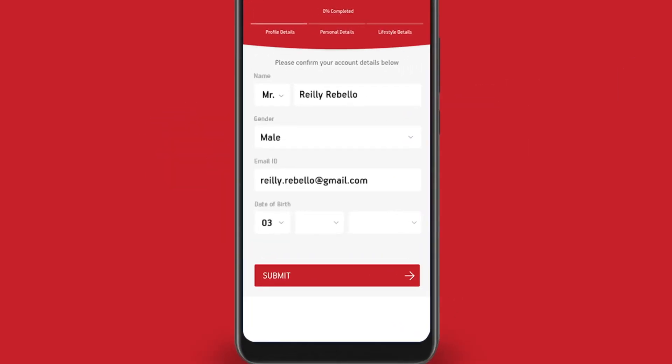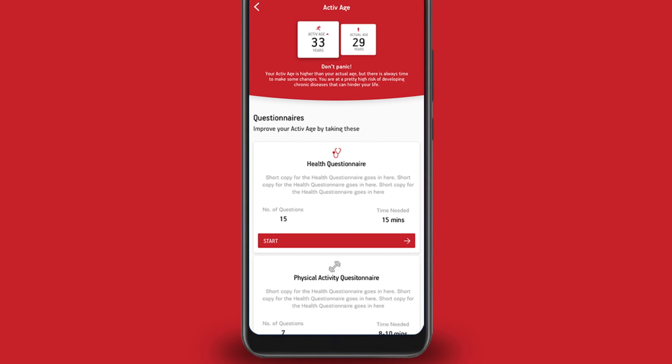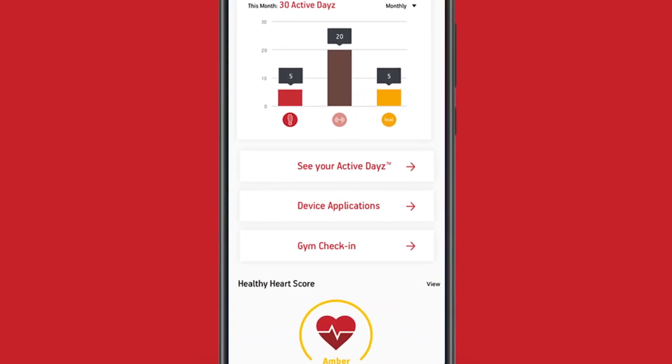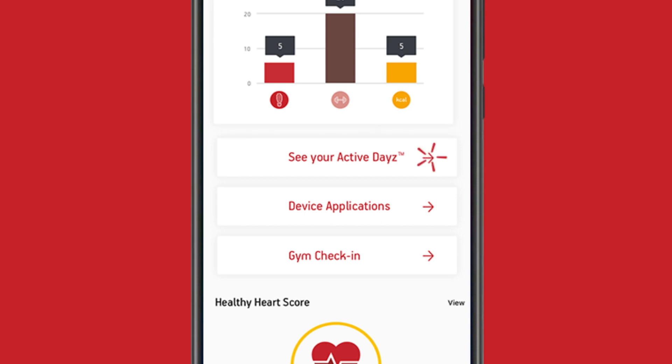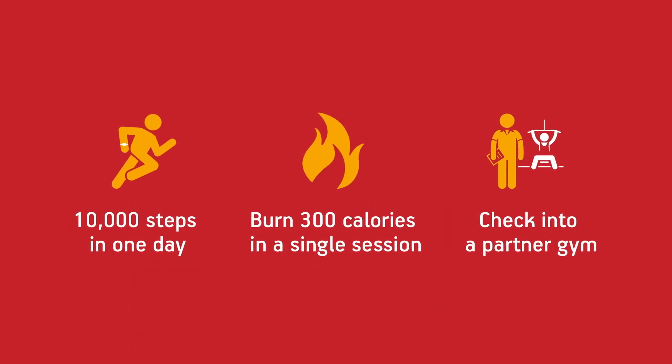These medals represent your reward status. You can start by just completing your profile, then move on to knowing your health by taking the Active Age questionnaire. You can also earn medals by clocking in active days. There are three ways to do this: walk 10,000 steps in a day,